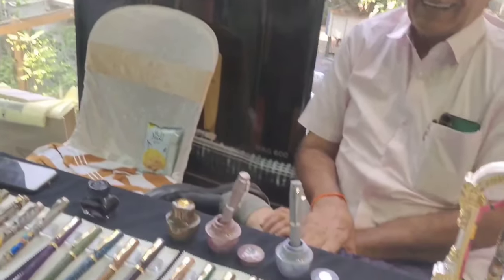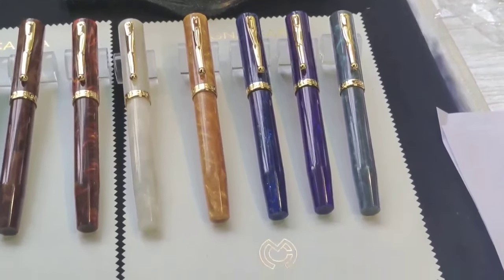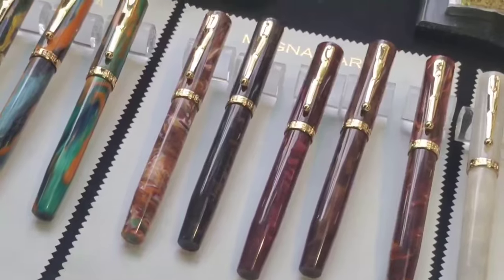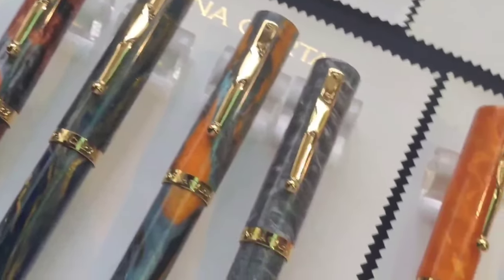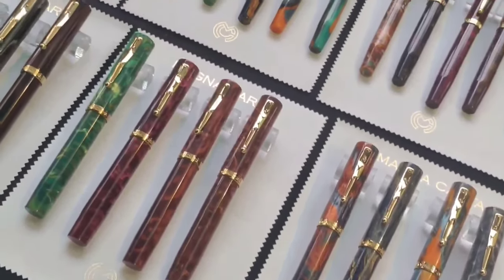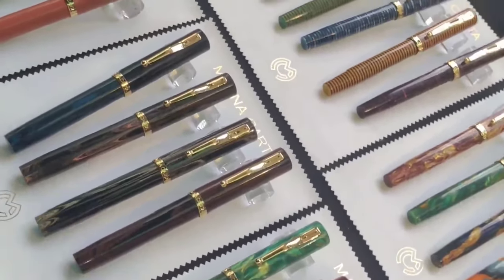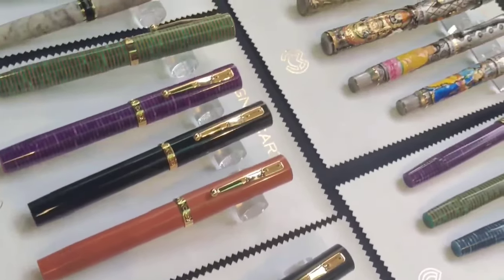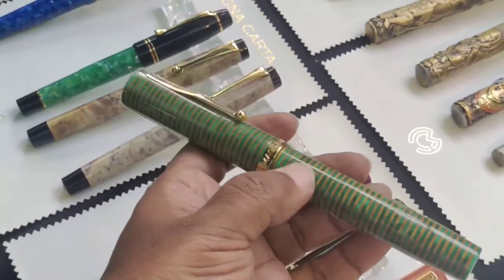I reached the Magna Carta stall now — another exciting place because this is the first time I am seeing Magna Carta pens physically, especially the Mag 6 and Mag 1000 models. I was curious to write with their number 10 nib. The number 10 nib comes with the Mag 1000, which is the world's largest nib. I tried that nib but forgot to capture it in this video. This is the Mag 1000 model made with cellulite.